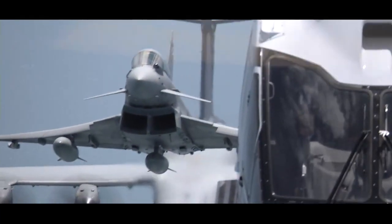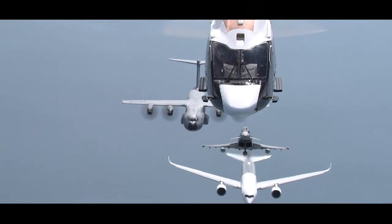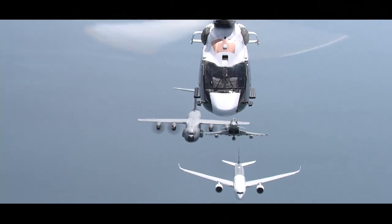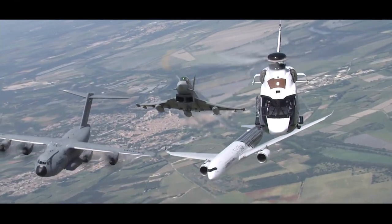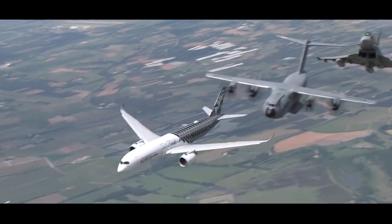Look at this incredible flight. It brings together the A350 passenger jet, the A400M military transport aircraft, the Eurofighter Typhoon plane and the H160, the newest kit on the block at helicopters. What a wonderful sight it is, and it symbolizes, like nothing better, the new and integrated Airbus company.